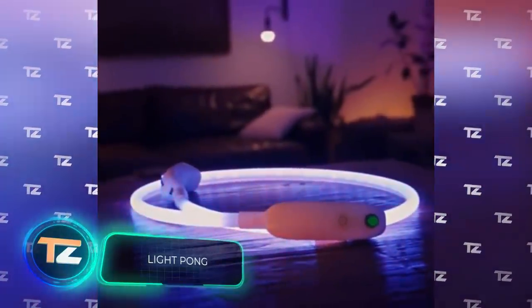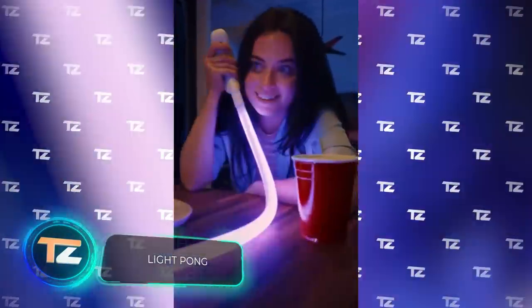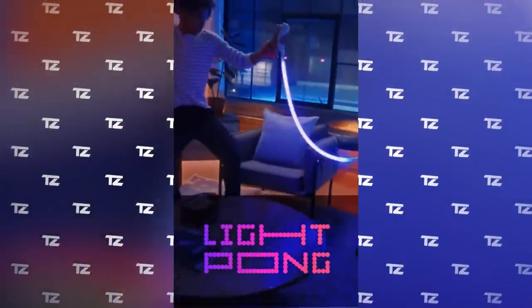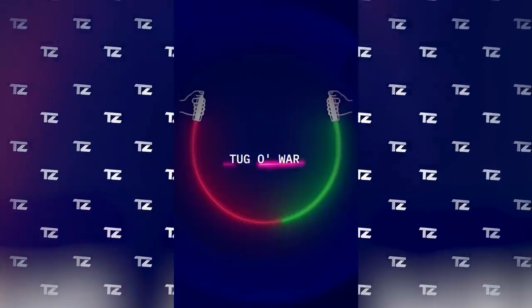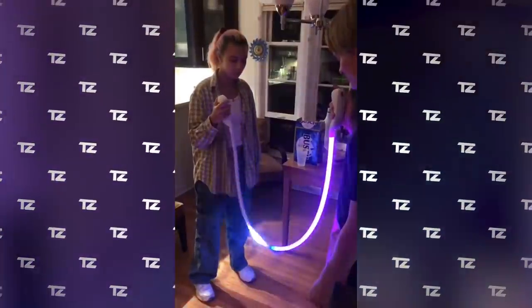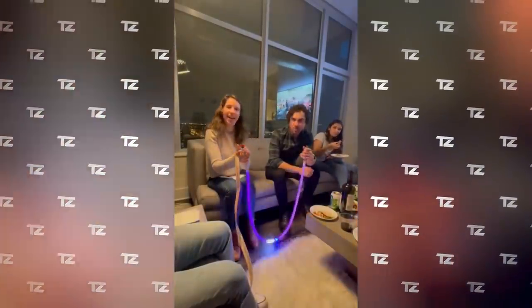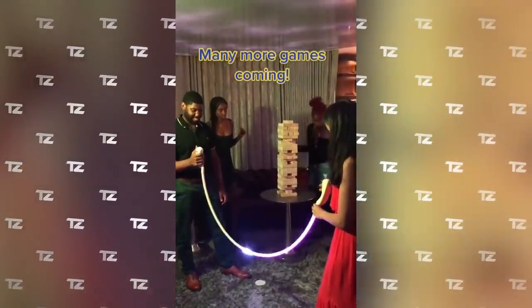Light Pong: this unusual game console was invented in Chicago and is currently raising money on a crowdfunding platform. It's a version of table tennis but with a plastic tube with buttons on both ends. Instead of a ball and a racket, the player's task is to hit the light, which is much harder than it sounds. Playing Light Pong trains your brain, especially your reflexes and attention. The price starts at $99.